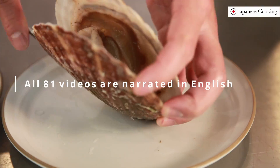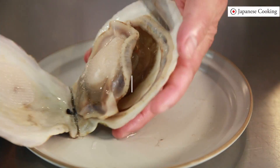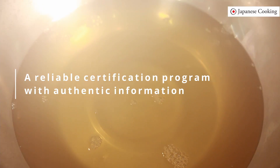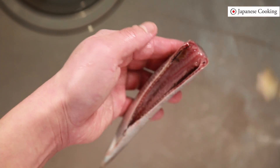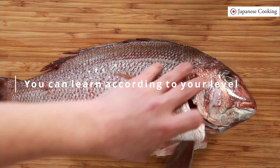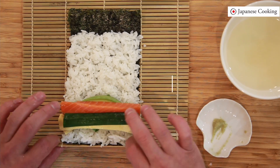The cooking videos are all narrated in English so that you can learn stress-free. This program has been supervised by an authoritative organization in the Japanese culinary world. There are beginner, intermediate, and advanced study programs, and you can earn certifications according to your level.